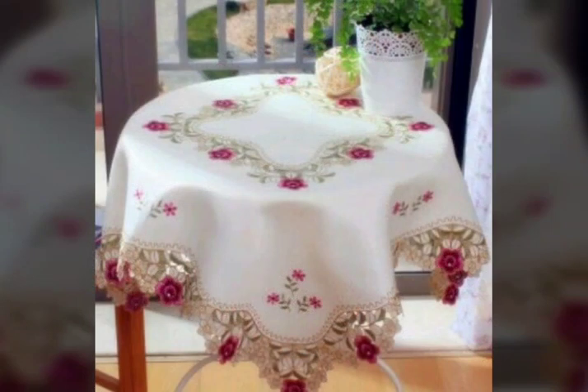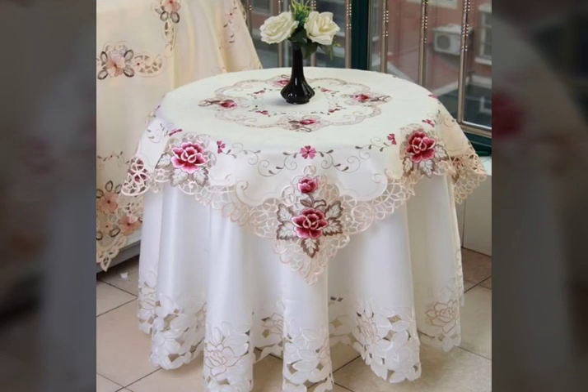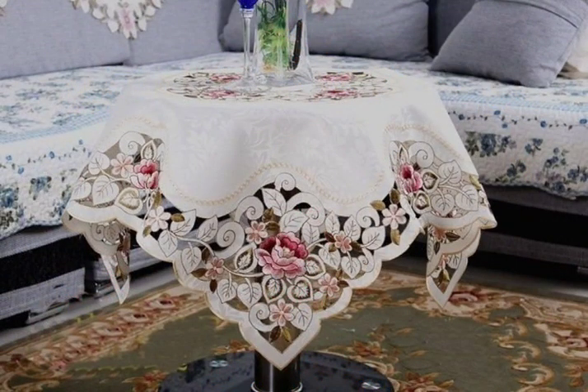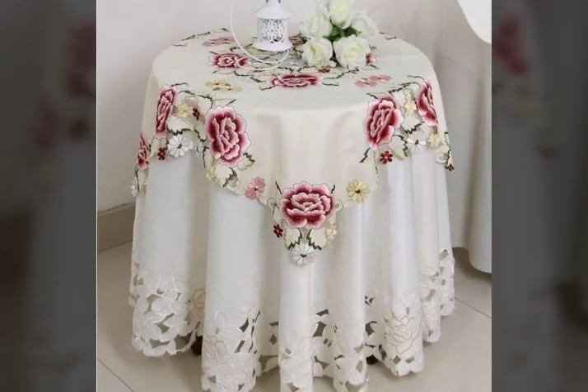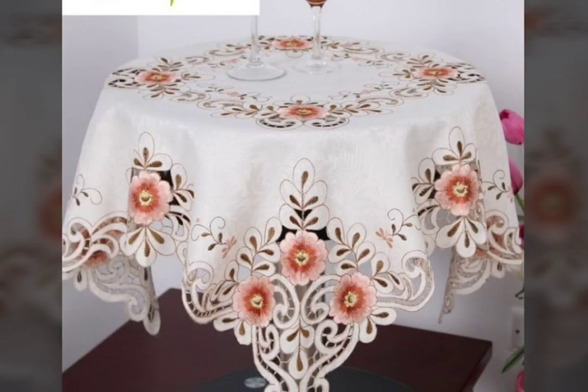These are different types of tablecloth designs, like printed cotton fabric, cut work, jacquard fabric, and embroidered fabric tablecloth design ideas. Here we are showing you European style cut work, embroidered, printed jacquard, and cotton tablecloth design ideas and table runner design ideas. In this video you will find different types of round shape tablecloth design ideas with embroidery and cut work.